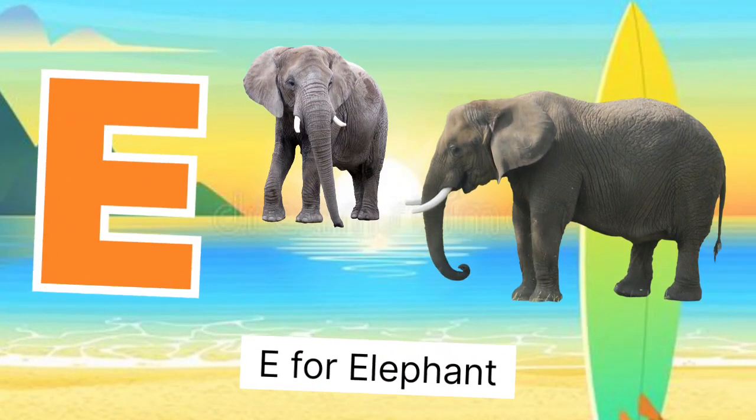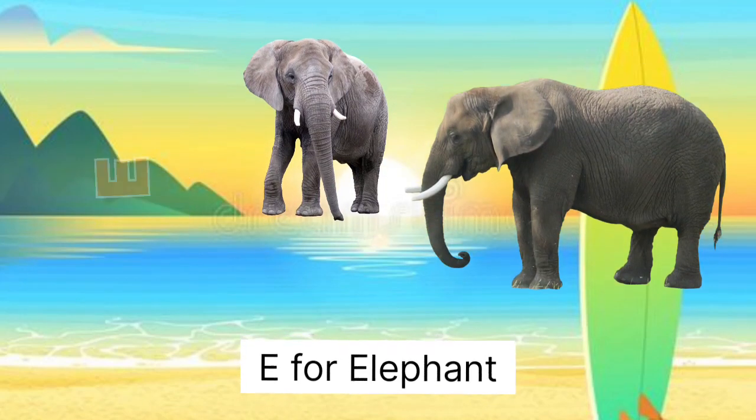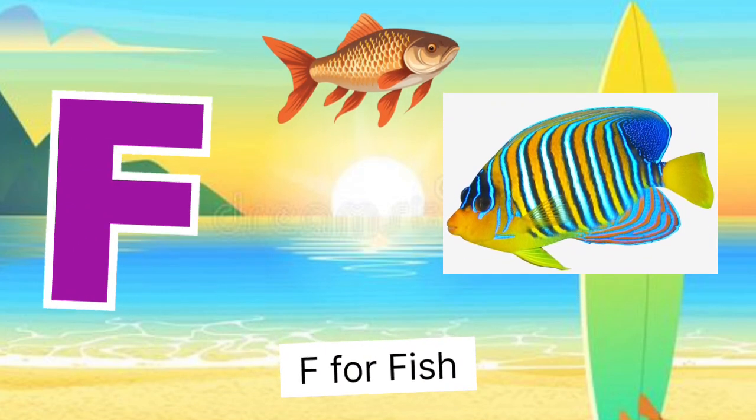E for elephant, elephant miss hearty. F for fish, fish miss machli.